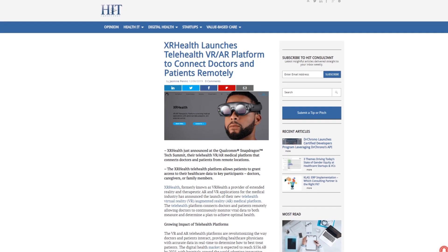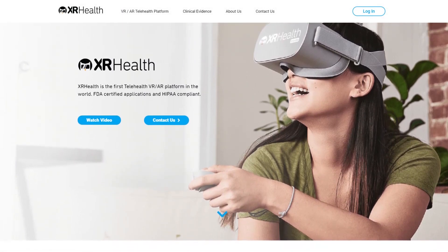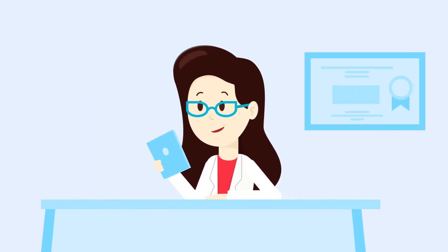XR Health launches a telehealth platform that comes to life through VR and AR. XR Health, a company that provides AR and VR solutions for the healthcare industry, announced the launch of a new telehealth medical platform. It's already been registered with the FDA.